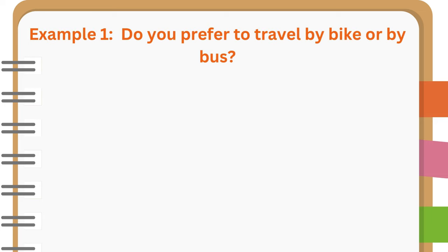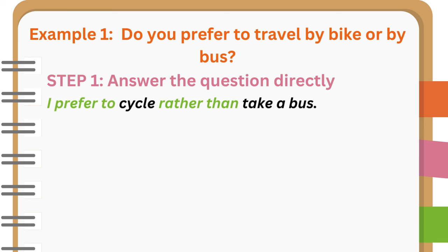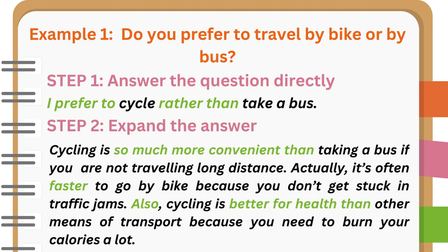Let's practice. Example 1: Do you prefer to travel by bike or by bus? Step 1 — Answer the question directly: I prefer to cycle rather than take a bus. Step 2 — Expand the answer: Cycling is so much more convenient than taking a bus if you are not traveling long distance. Actually, it's often faster to go by bike because you don't get stuck in traffic jams. Also, cycling is better for health than other means of transport because you need to burn your calories a lot.